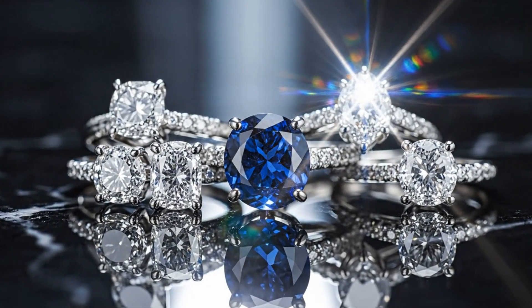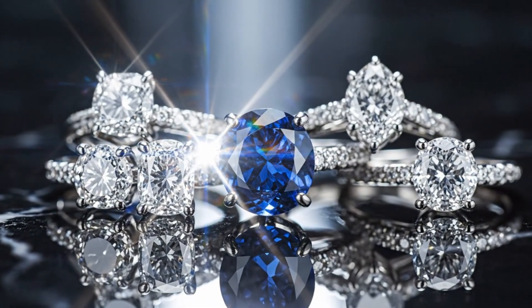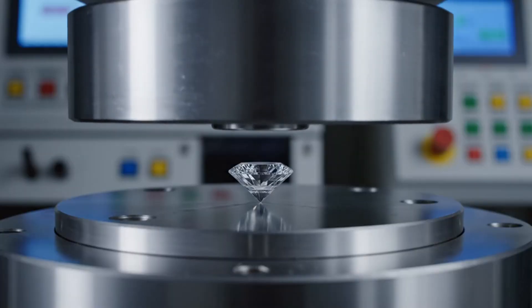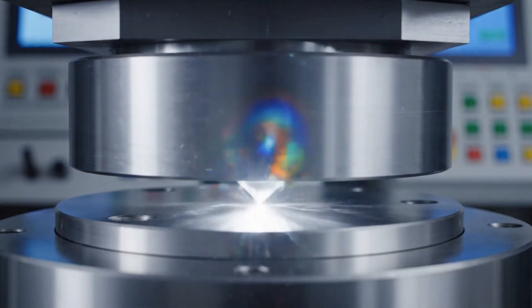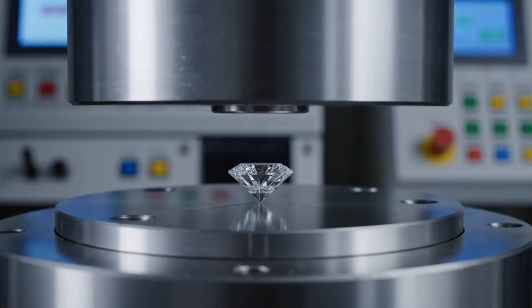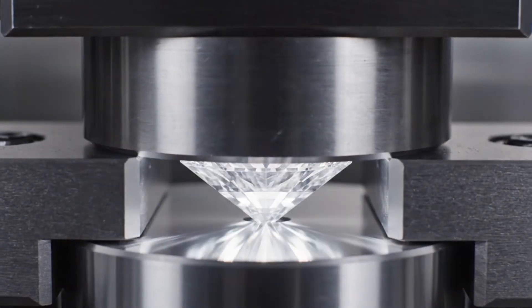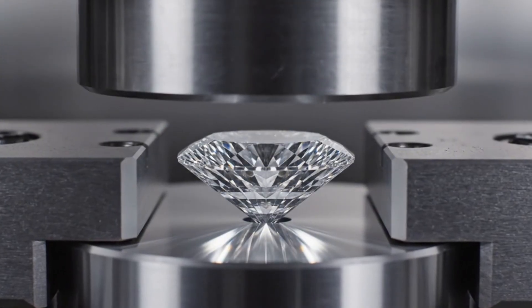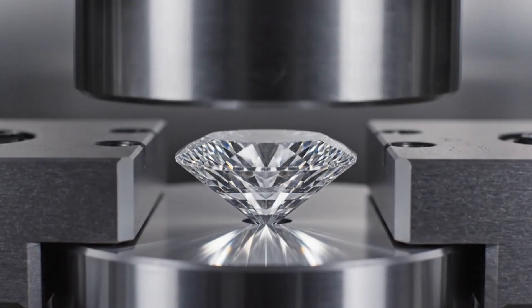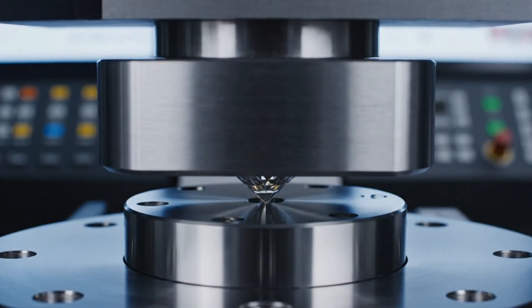Mined from the heart of the earth, these diamonds represent a journey spanning billions of years. Subjected to immense pressure in the compression machine, the diamond remains entirely unscathed, proving its unparalleled hardness and durability. The diamond is the hardest natural material known to man.